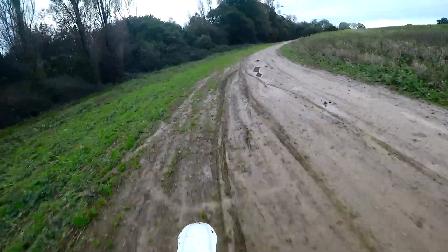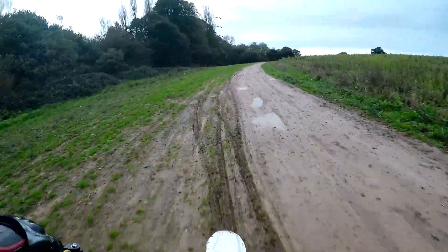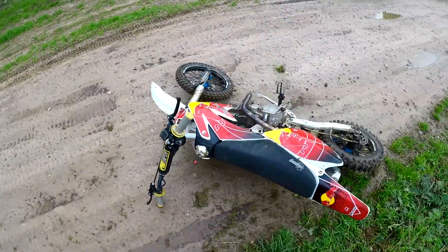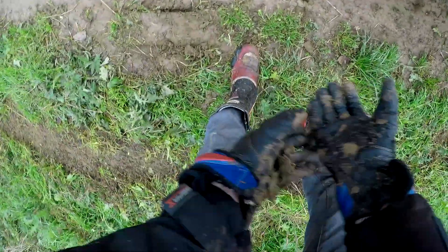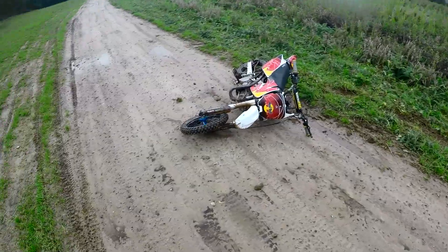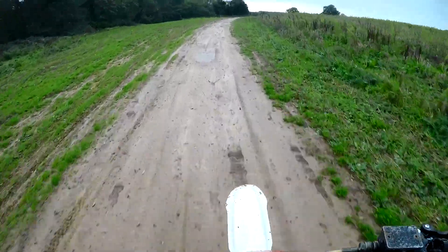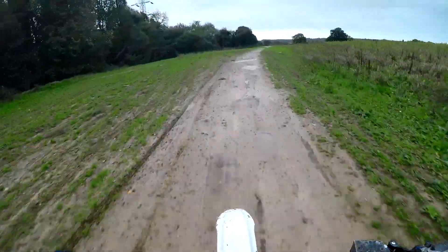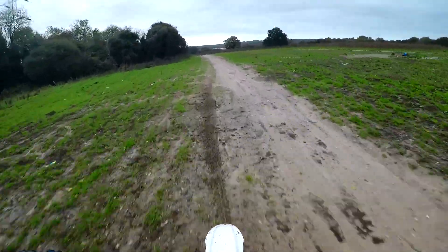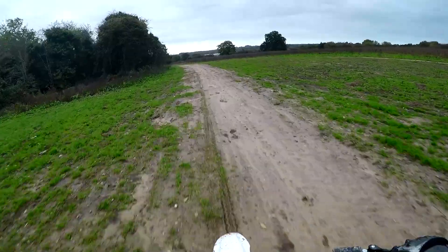Oh nice, through a puddle! And we're off — jesus, I'm alright, just a bit muddy there, you can see. Okay and we're off again, let's hope I don't do the same thing again.